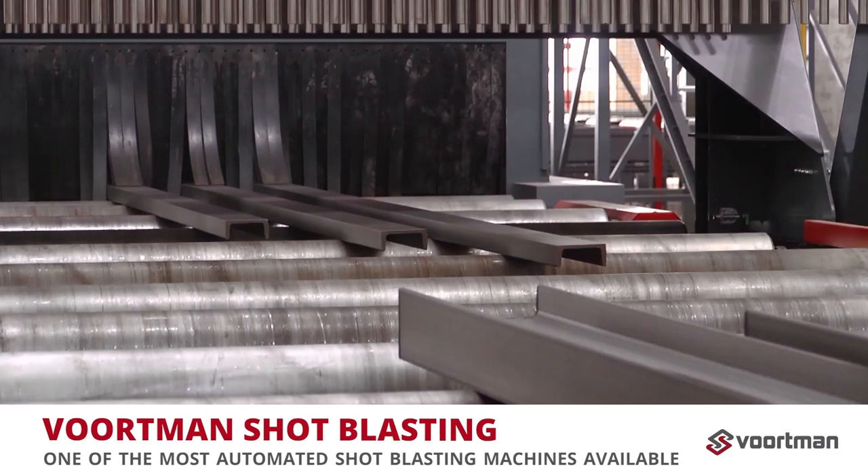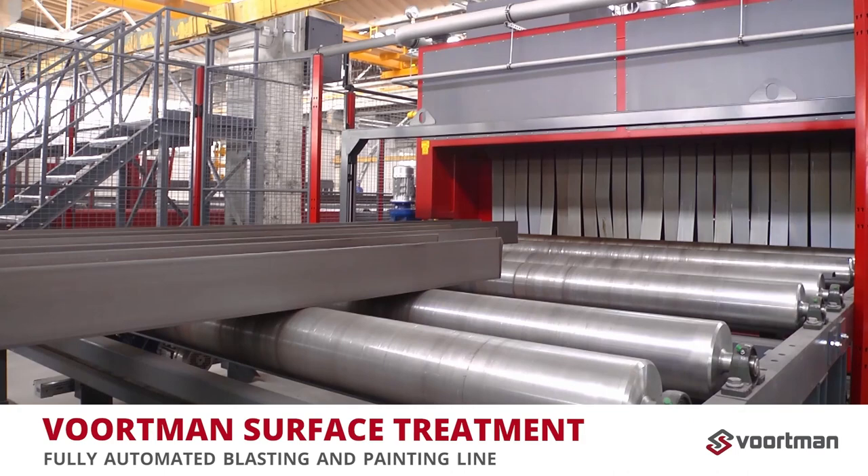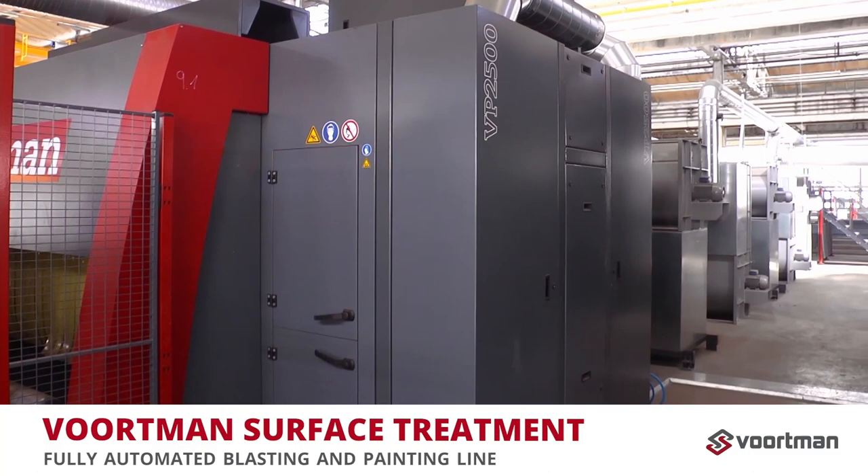Combined with our painting machine and preheater, we offer a complete surface treatment line. Machines can be placed back-to-back to save time, costs, and handling space requirements in your production facility.